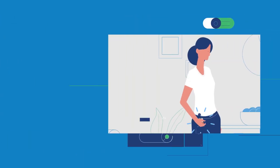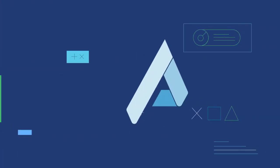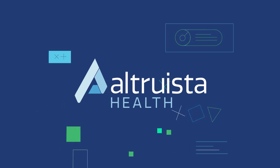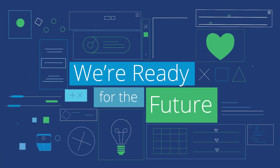These situations are possible with Guiding Care's open interface. We connect the healthcare marketplace so everyone can talk to each other efficiently and effectively. Altruista Health is committed to providing innovative technology for the transformation of healthcare. We're ready for the future. Are you?